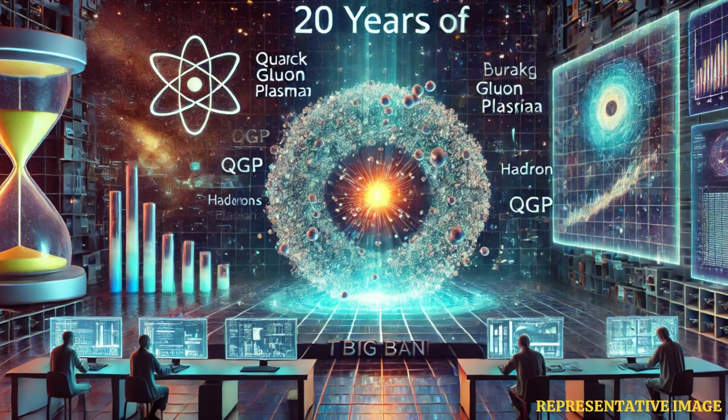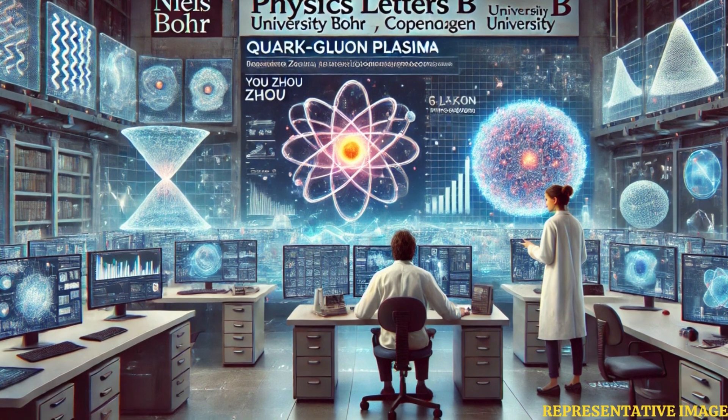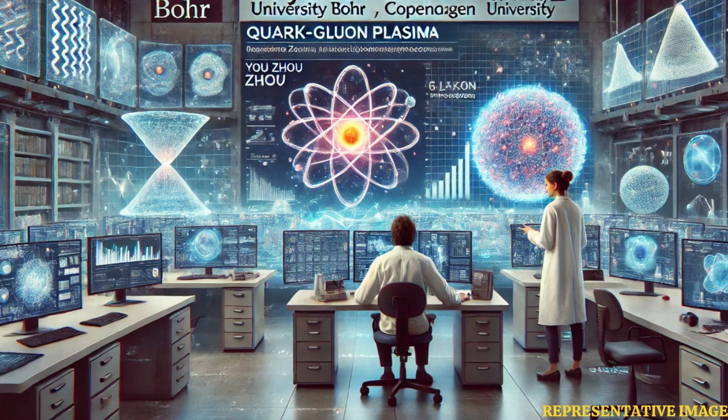Therefore, our new knowledge of the ever-changing behavior of the plasma is a breakthrough for us, Yujo concludes. The study has just been published in the journal Physics Letters B.